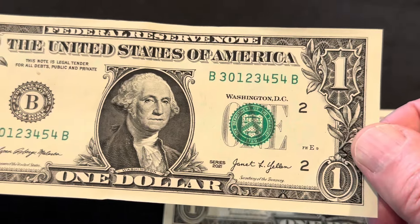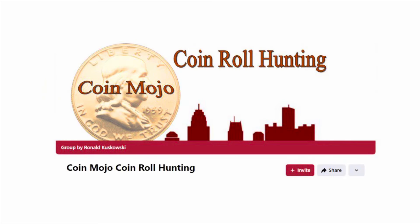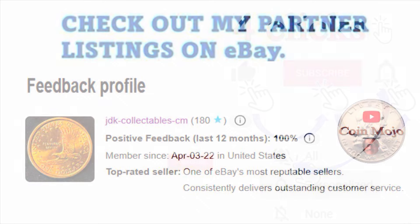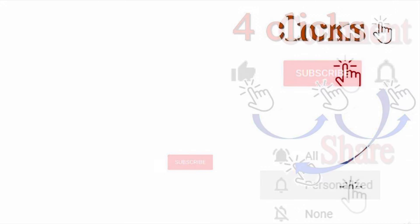Smash that like button if you like currency hunts and fancy serial number hunts. Also, go to my Facebook page — check out CoinMojo's Coinroll Hunting. Check out my partner listings on eBay. Give me those four clicks: like, subscribe, hit that bell for notifications every time I post a video, comment and share. Every comment is much appreciated and I'd be glad to answer any questions or inquiries. Thanks again for coming to CoinMojo. CoinMojo out.